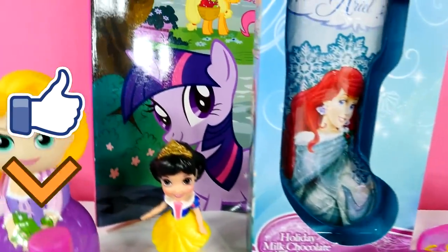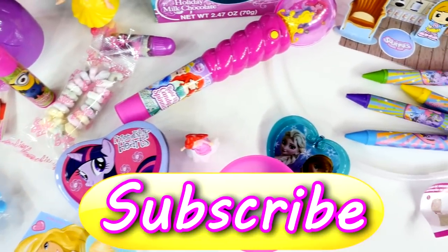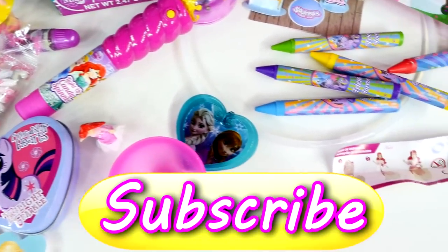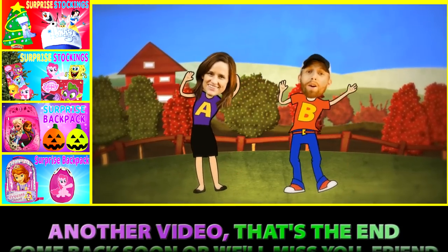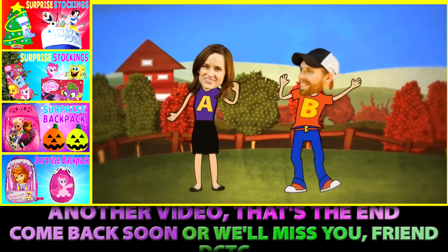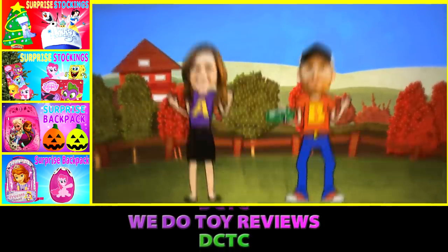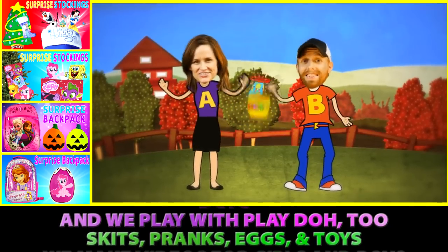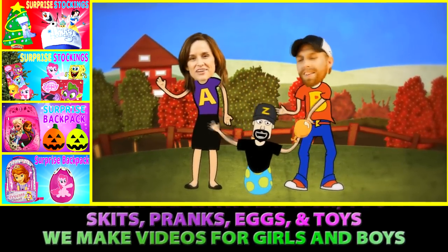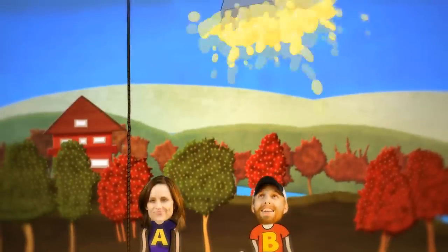For more super fun videos like this, check out the rest of our channel. And if you like it, we hope that you'll subscribe. This is Amy Jo with DCTC. DCTC — we do toy reviews, and we play with Play-Doh too. Skits, pranks, eggs, and toys — we make videos for girls and boys. We'll see you next time.